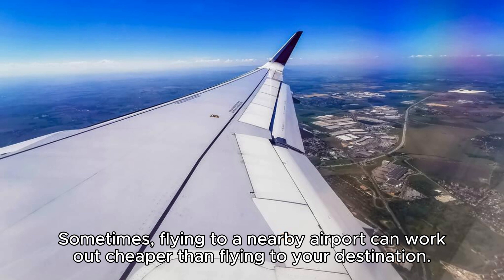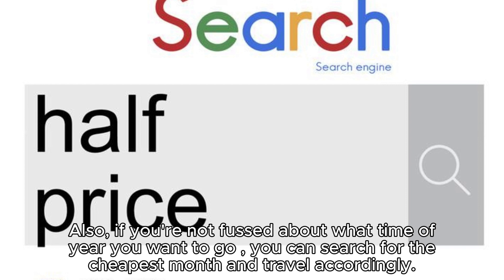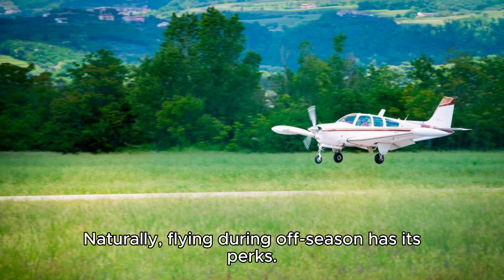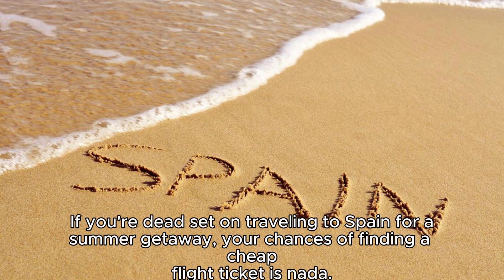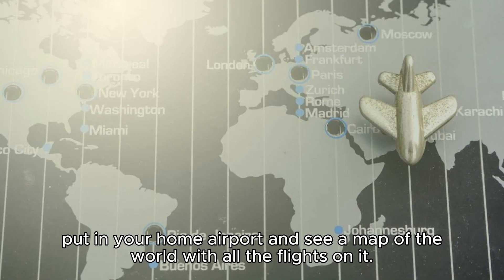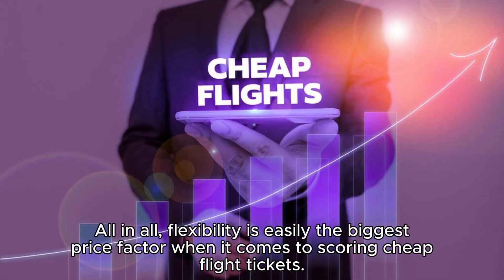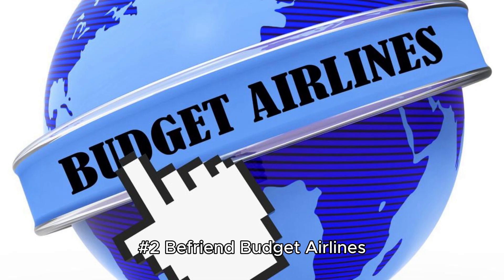Sometimes flying to a nearby airport can work out cheaper than flying to your destination. You can even search for flights by country instead of city if you're not particular about where you're landing. If you're not fussed about the time of year, you can search for the cheapest month and travel accordingly. Flying during off-season has its perks. Websites like Skyscanner, Momondo, and Google Flights all offer explore tools that show a map of the world with flights from your home airport. Flexibility is easily the biggest price factor when scoring cheap flight tickets.